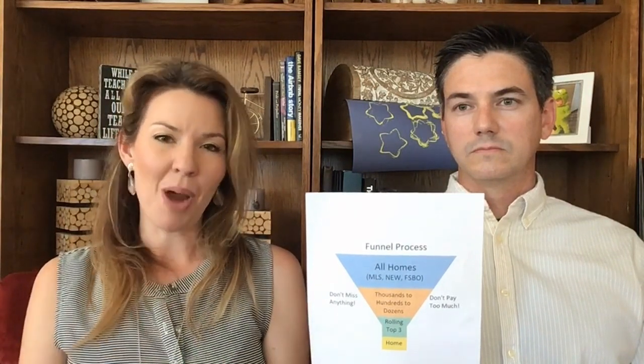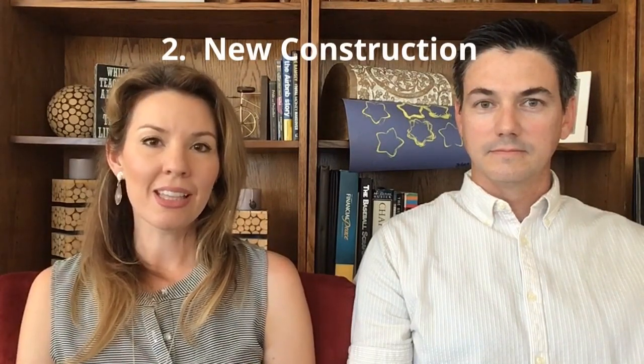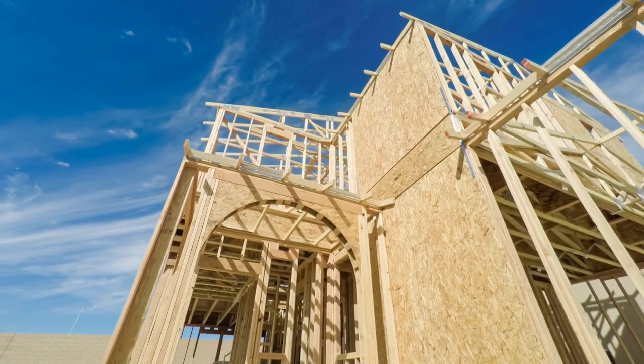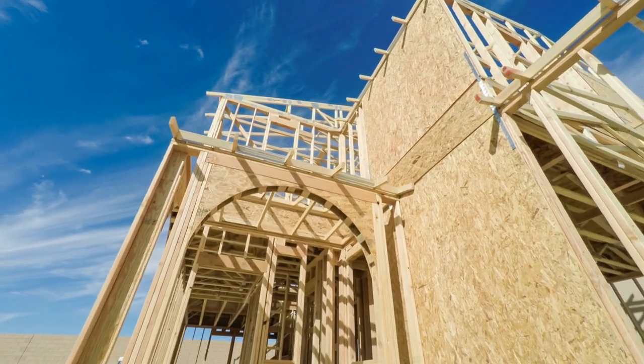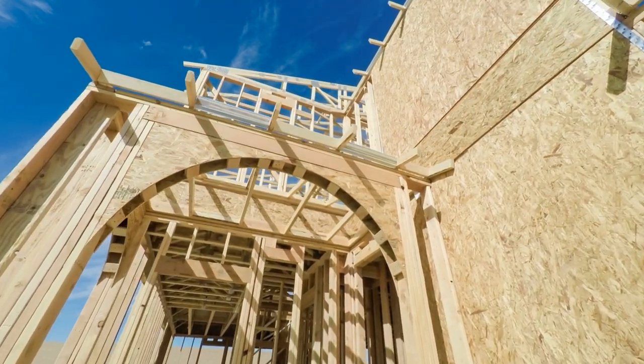So into the funnel the properties go. We also might want to consider putting new construction homes into the funnel. Sometimes when inventory is low, or when we can't find what you're looking for in the resale market, you might be interested in considering new construction, so we want to make sure we don't rule that out.